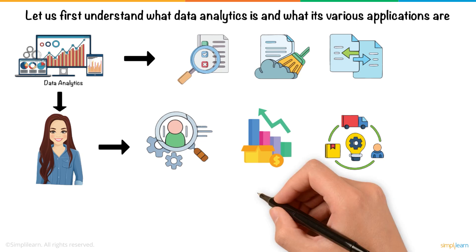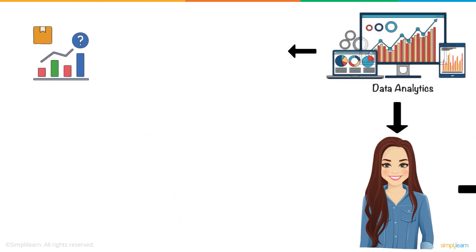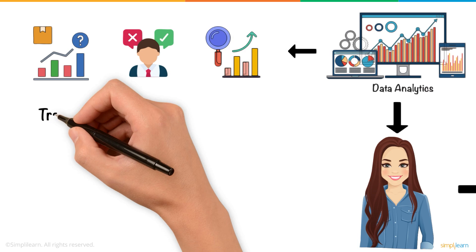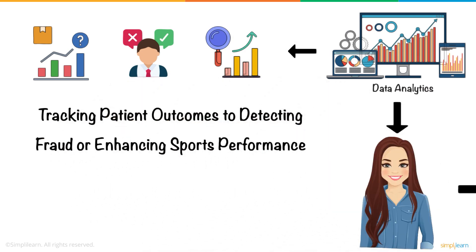Widely used across industries such as healthcare, finance, marketing, and sports, data analytics aids in predicting trends, improving decision-making, and optimizing strategies — from potential patient outcomes to detecting fraud or enhancing sports performance.